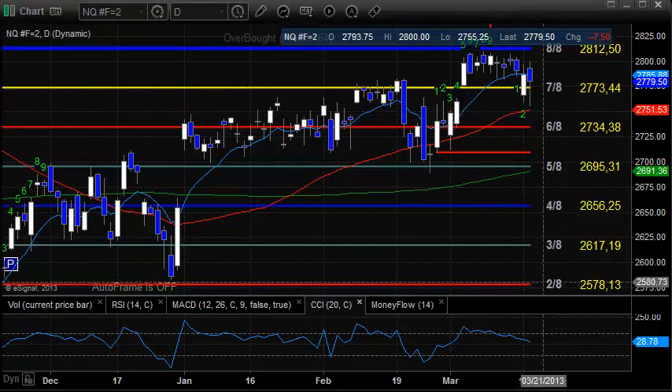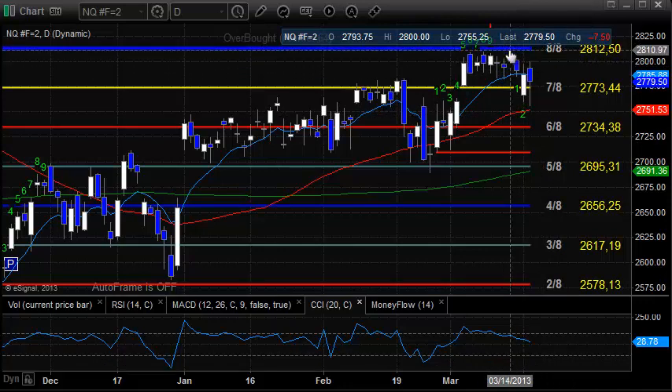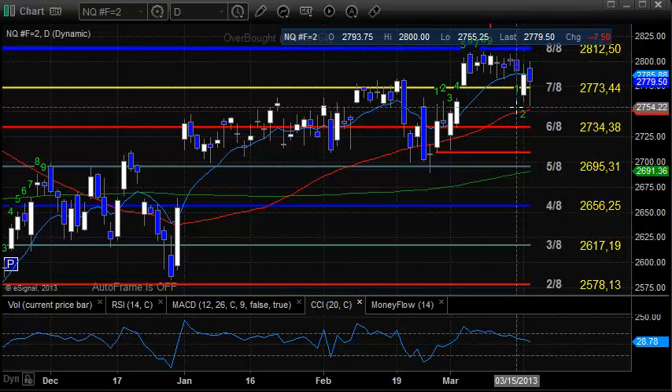Key levels for the NQs for tomorrow are going to be obviously today's high, then beyond today's high we're going to be looking at 2812.50, which is the 8-ace level on the Murray Math box. And to the downside, yesterday's low for sure. Just keep in mind yesterday's low is approximately the 50 DMA.